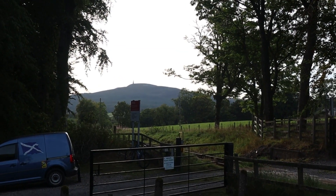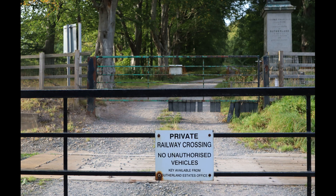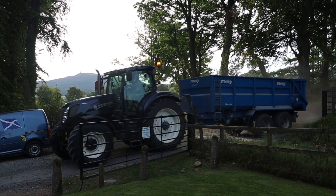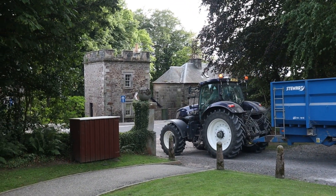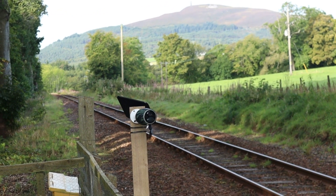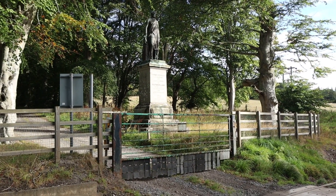It's also not a bad station to alight to go for a walk. There's a camera checking for improper use of the level crossing, and there's the level crossing with the Duke of Sutherland looking fondly down on the station.